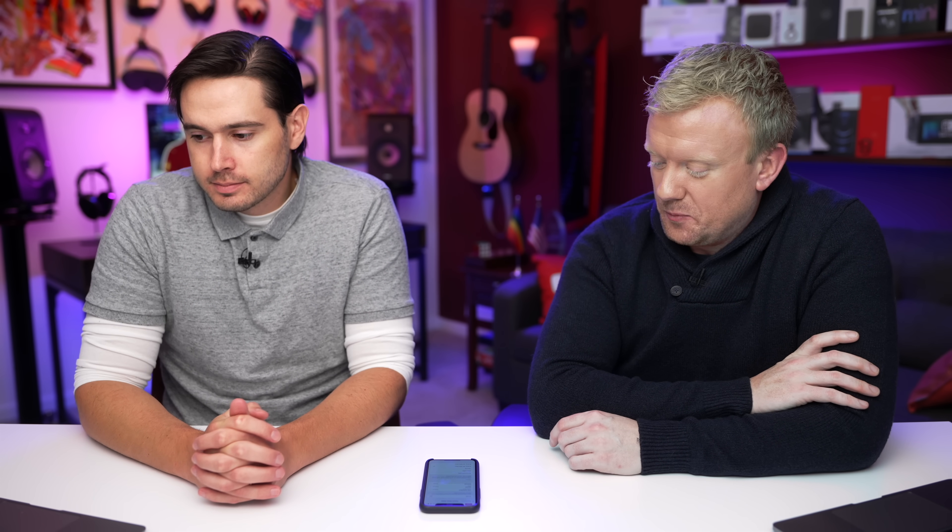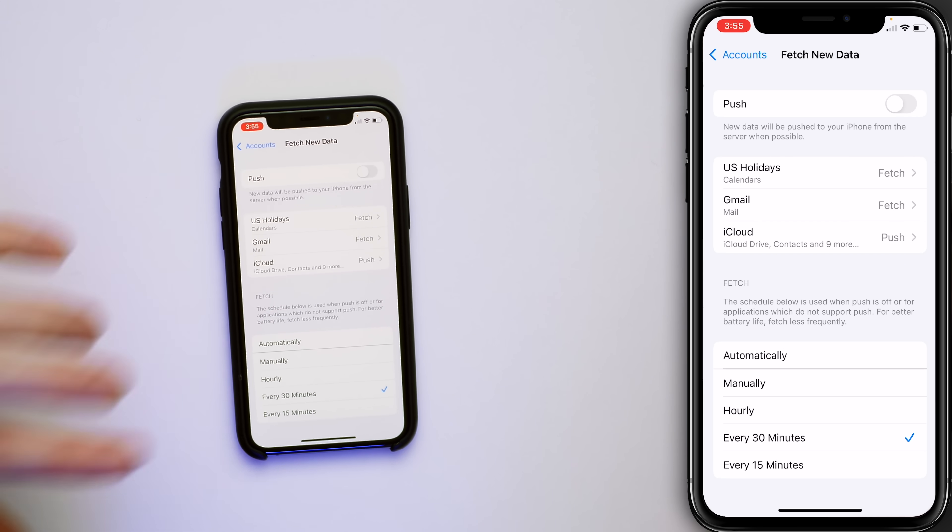This one has a way of turning itself back on, especially with push. The way to have it set up: iCloud on push is absolutely perfect; turn the other ones to fetch — absolutely perfect.